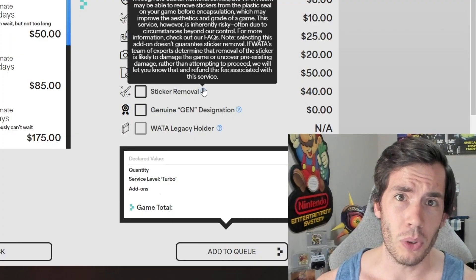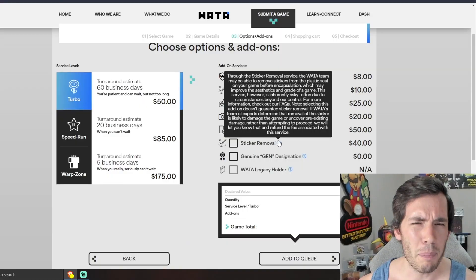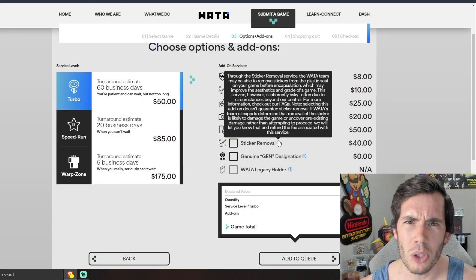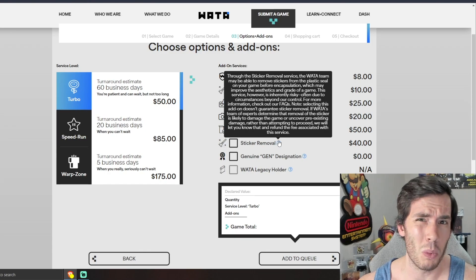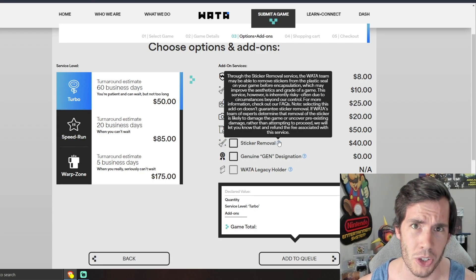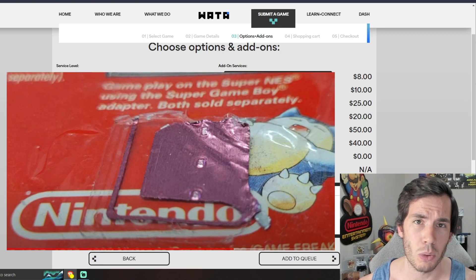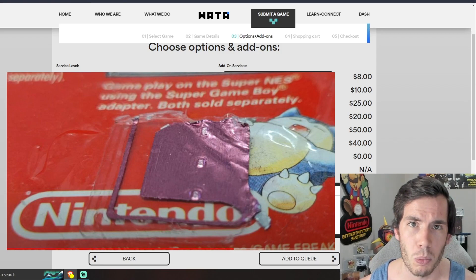It's also worth noting that sticker removal has returned for the low, low fee of $40. I'm pretty sure this fee used to cost $25 and it has been removed for almost a year now, maybe over a year. So it is good to see it back, but yes, it is going to come at a charge. It also does state that not every sticker is guaranteed to be removed and it is at the discretion of WADA if they will even attempt to do a removal. We're all very familiar at this point as to what happened with Cool Trainer Ryan and his Pokemon Red.